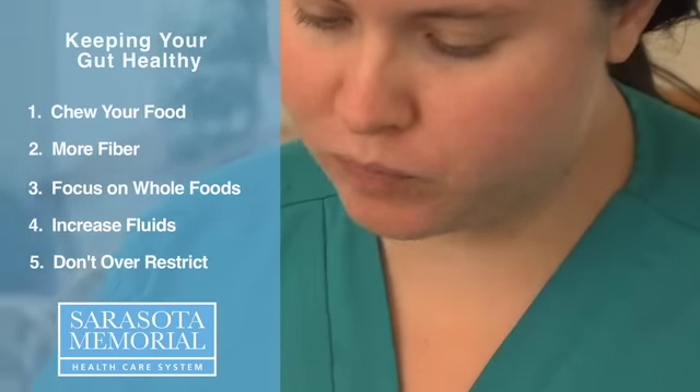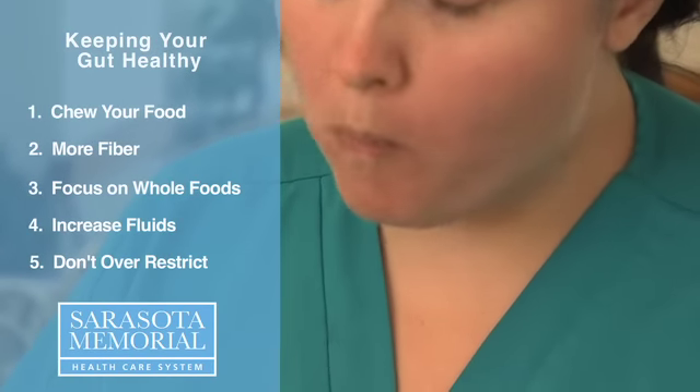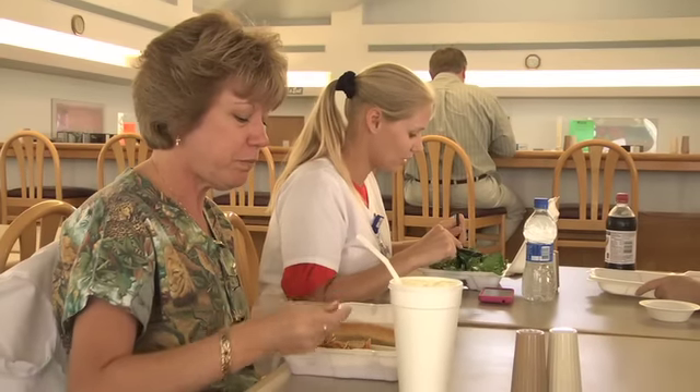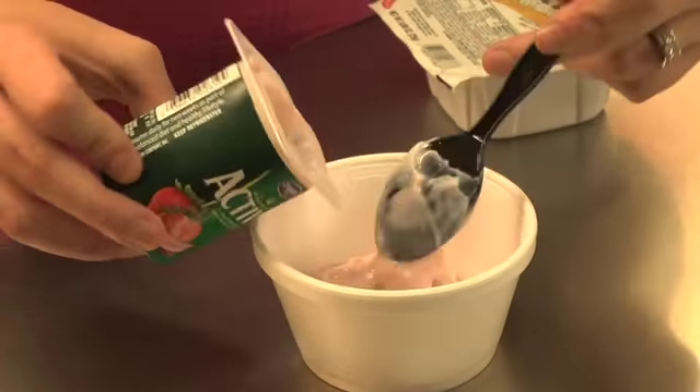Number five is not to over-restrict your diet. When we have some uncomfortable GI symptoms, we tend to blame a specific food or food category. People think that if they never have lettuce again or if they avoid dairy products altogether, then they won't have the diarrhea or the gas and discomfort that they've had in the past. Oftentimes, this is not the case. Even people who are lactose intolerant can many times tolerate eating yogurt or some hard cheeses.